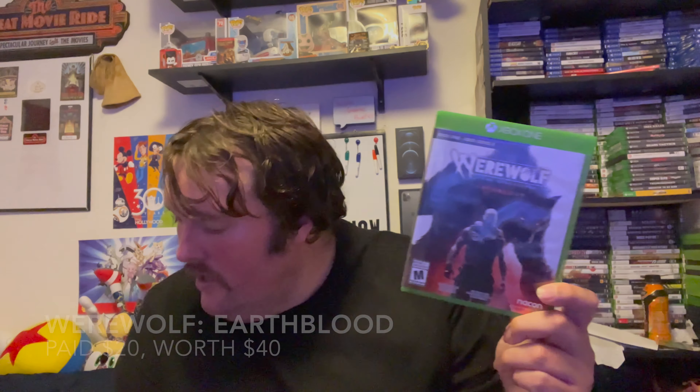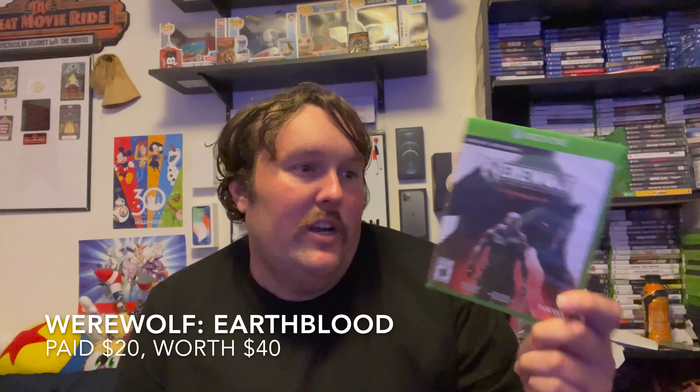What's interesting is for some reason the last-gen version is more valuable than the next-gen version — maybe because it's playable on more systems. I paid $20 for this, which is more than I normally like to pay in a pawn shop, but this is a very new game — came out like a couple months ago — and it's worth $40. So definitely a good pickup. I want to try it for my Bad Games series, and if I hate it, I can trade it in for almost the entire amount back or flip it on eBay for probably more.